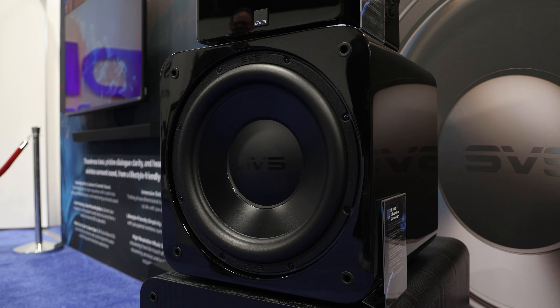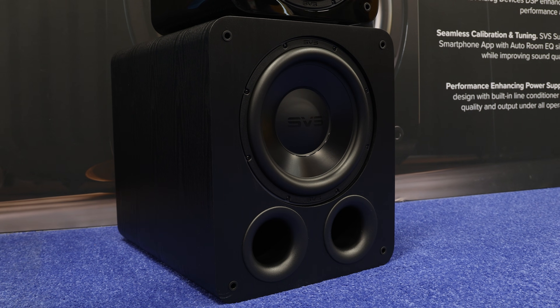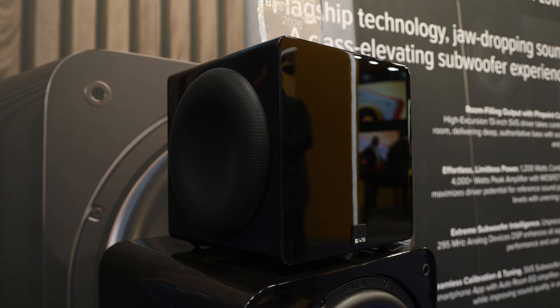Hey everyone, we're back at CES — this is the first day we're at the convention center. Our first stop was SVS. I'm here with Gary, the president of SVS, as well as Nick, the VP of marketing. There are some new products here, so we're going to walk through and check out the new subwoofers and even the new soundbar. A lot of our readers were waiting to see if SVS would announce something at CES.